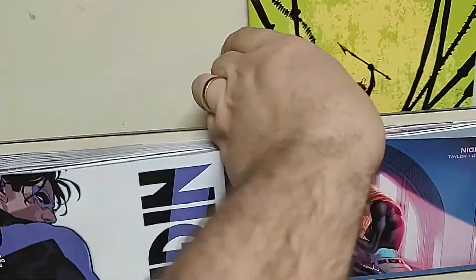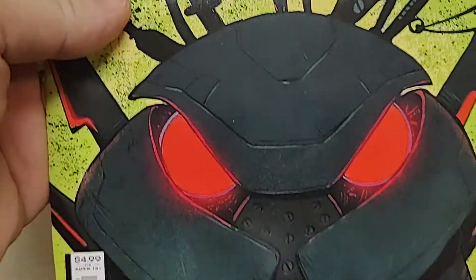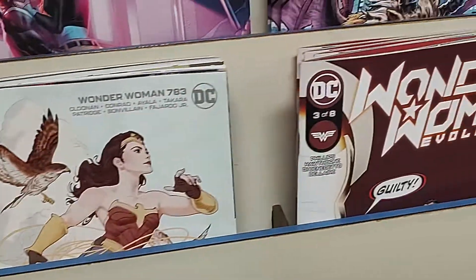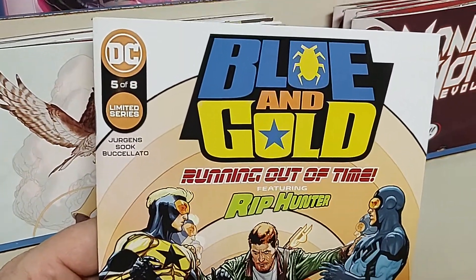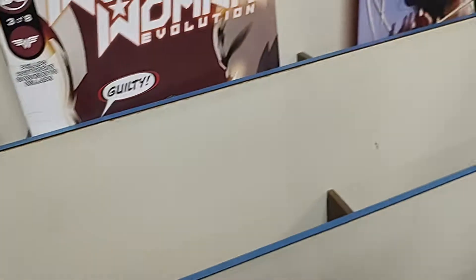Up next, Black Manta — we only have the variant left; the other cover just got claimed, sorry about that. Black Manta number five. One of my favorite characters, Booster Gold — Blue and Gold, number five of eight, featuring Rip Hunter. This should be a good one.